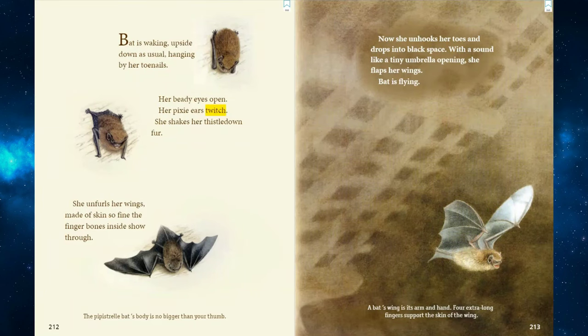Bat is waking, upside down as usual, hanging by her toenails. Her beady eyes open. Her pixie ears twitch. She shakes her thistle-down fur. She unfurls her wings, made of skin so fine the finger bones inside show through. The pipistrelle bat's body is no bigger than your thumb. Now, she unhooks her toes and drops into black space. With a sound like a tiny umbrella opening, she flaps her wings. Bat is flying. A bat's wing is its arm and hand. Four extra-long fingers support the skin of the wing.